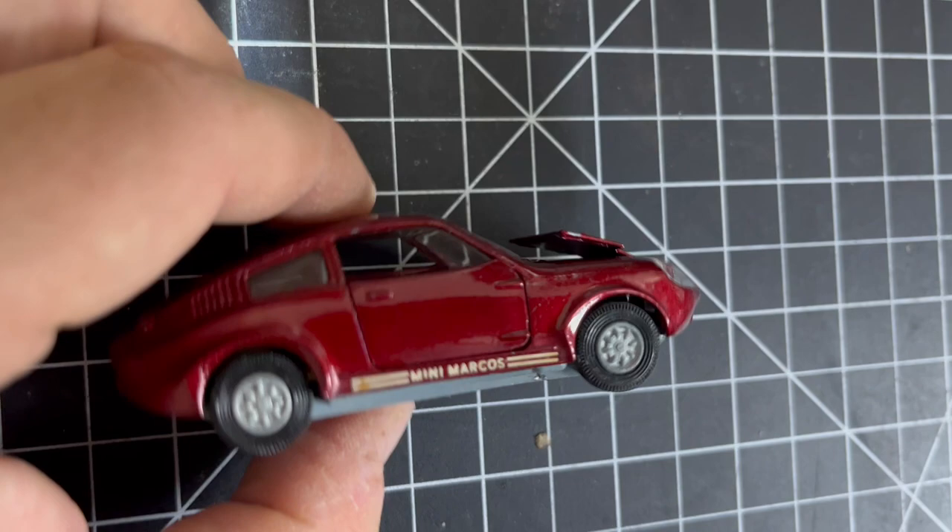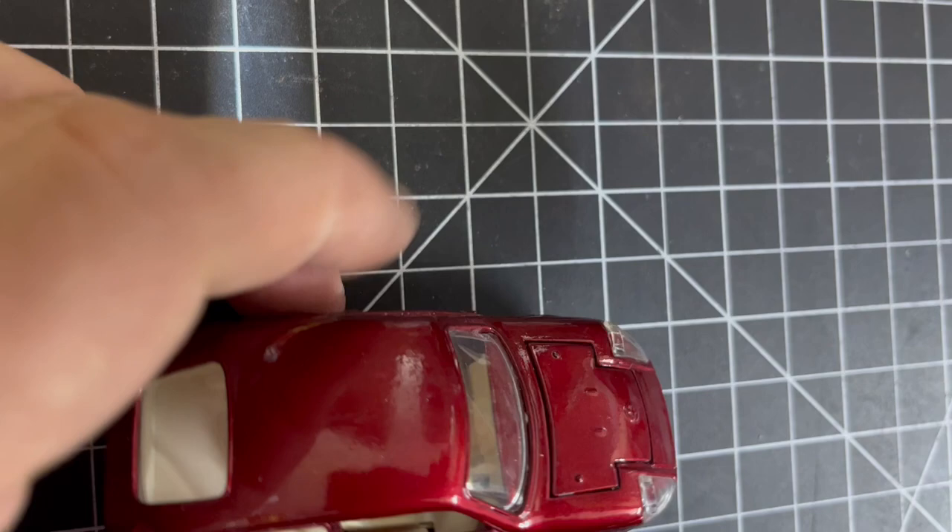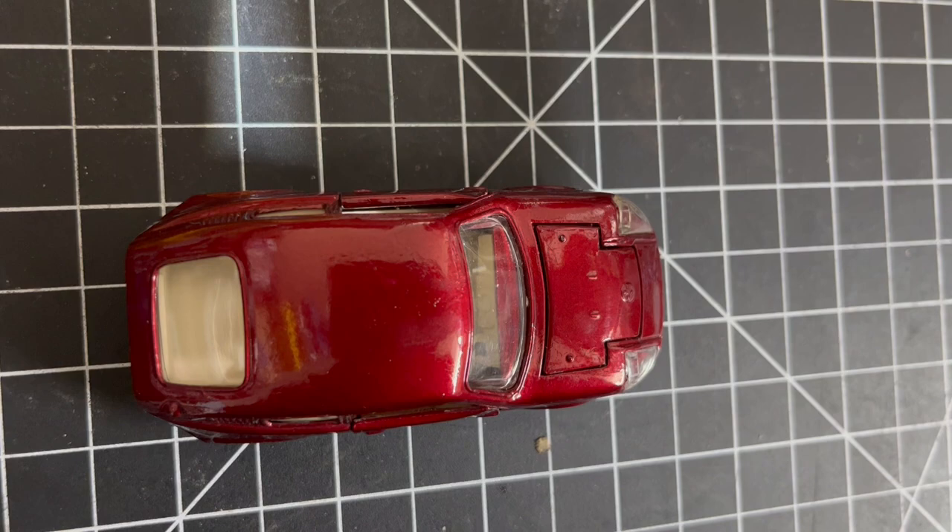My brother is going to absolutely love it. I'll have to get him to video his unboxing when it arrives — I know he'll love it and I'll share that with you too when he receives it. Thanks very much for spending time looking at the Corgi Golden Jacks model.